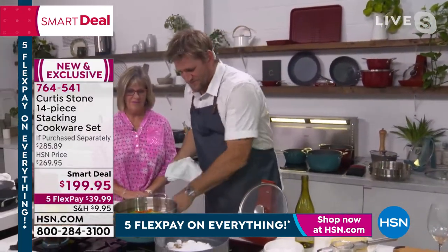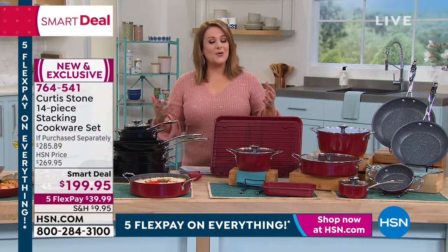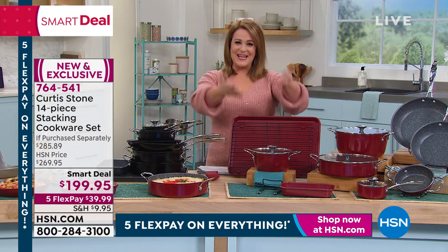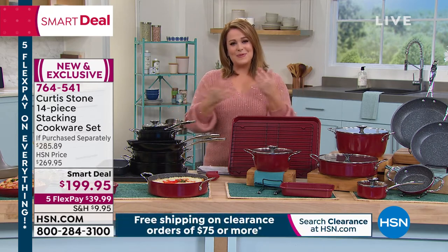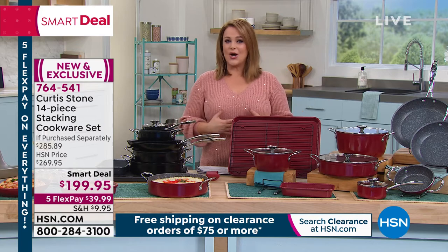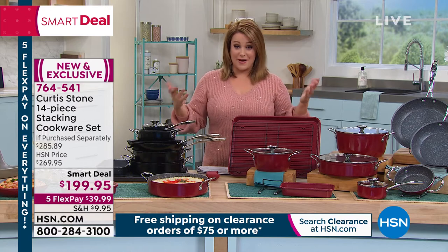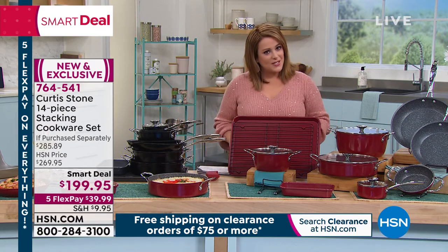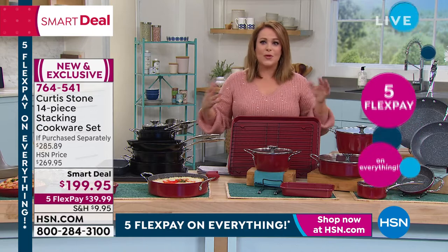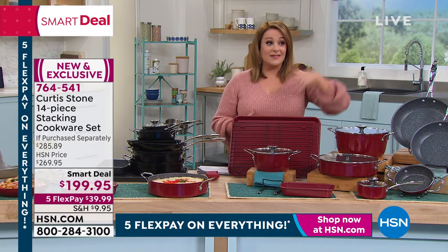That step steamer is universal and on sale as well. For our first big sale of the year and our Live from Australia event, we are honored to have Chef bringing us to his hometown in Melbourne, Australia — meeting Lorraine, his friends, his mates. This is the last 10 minutes of the show. Anything you want, go to HSN.com or give us a call. These are the lowest prices we've ever had on the entire collection, and five flex pay on everything.